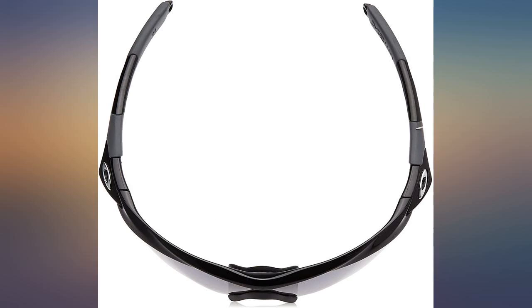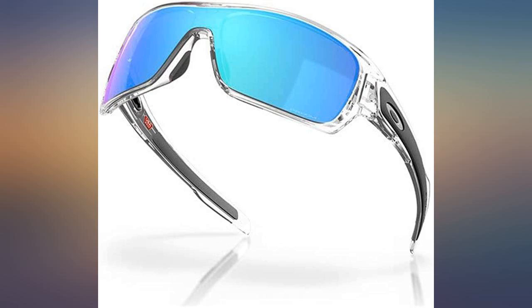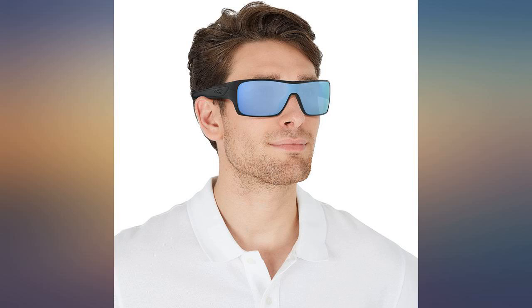It was tough spending $200 on sunglasses, but I really love them — probably the best sunglasses I have ever bought in my life. The colors just pop out like I've never seen before through a polarized lens. They also work great for motorcycle riding.